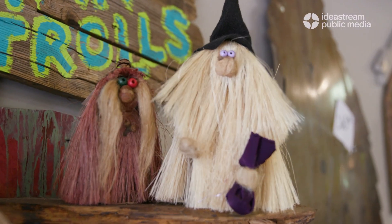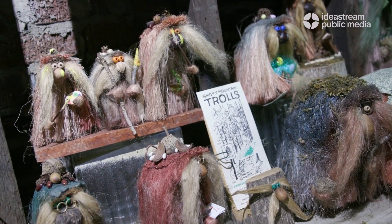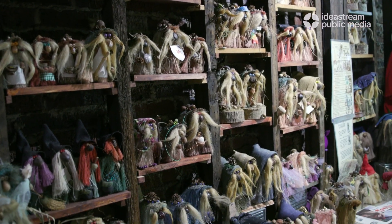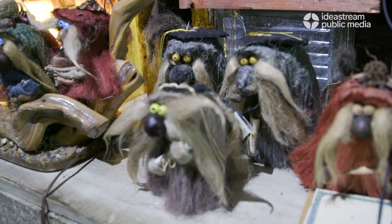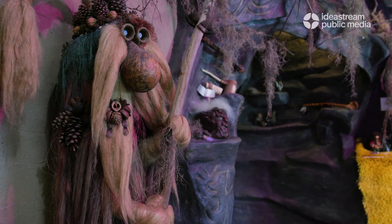The Smoky Mountain trolls were created by Ken Arnsback. He emigrated here with his family and settled in the Smoky Mountains of Tennessee. He went out in the woods, took a piece of wood and sisal — which is rope — and created these folk art trolls with big noses and long tails.